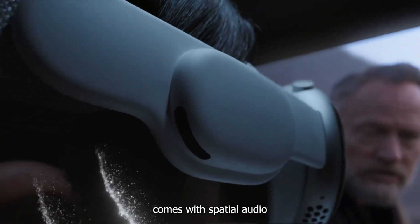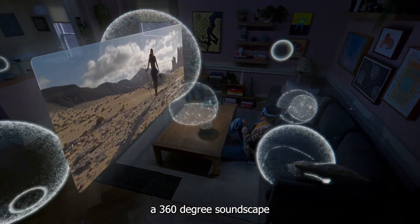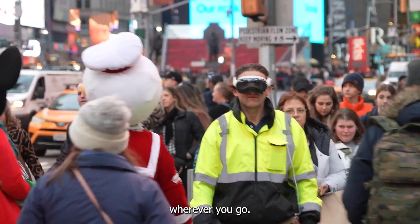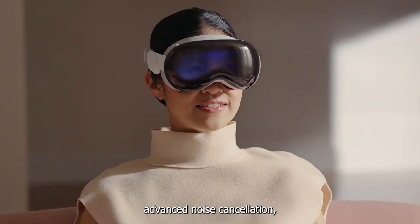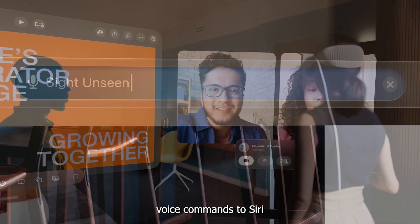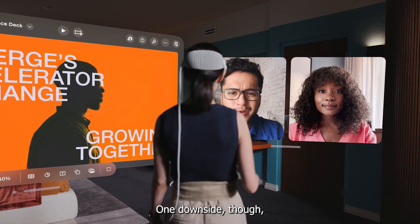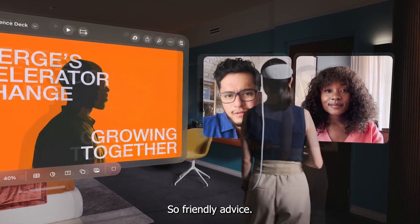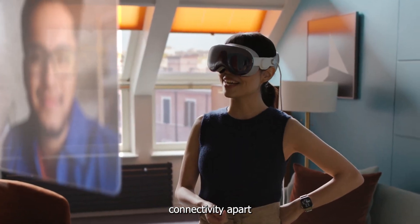Audio: Apple Vision Pro comes with spatial audio technology that creates a 360-degree soundscape around the user — almost like wearing a sound system that moves with you wherever you go. The built-in microphones also support advanced noise cancellation, so you can issue voice commands to Siri without screaming your lungs out, even in noisy environments. One downside, though, is that other people can also listen to what you're watching, so keep the volume under 40%.